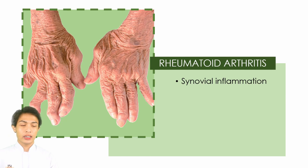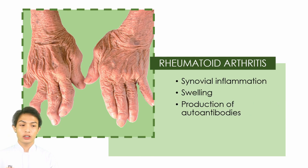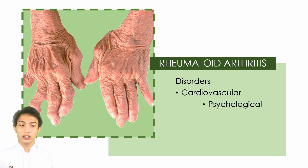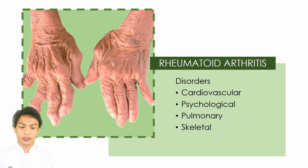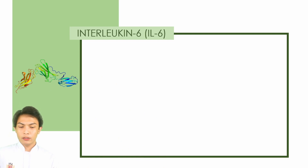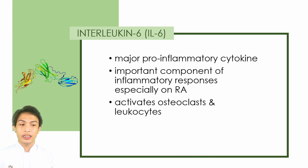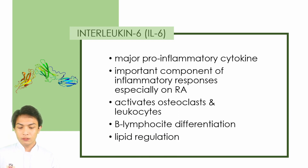Rheumatoid Arthritis comprises synovial inflammation, swelling, production of autoantibodies, bone deterioration, and also comprises disorders such as cardiovascular, psychological, pulmonary, and skeletal disorders. One of the major pro-inflammatory cytokines is Interleukin-6. It is very important as a component of inflammatory responses, especially in Rheumatoid Arthritis. It activates osteoclasts and leukocytes and is involved in B-lymphocyte differentiation and lipid regulation.